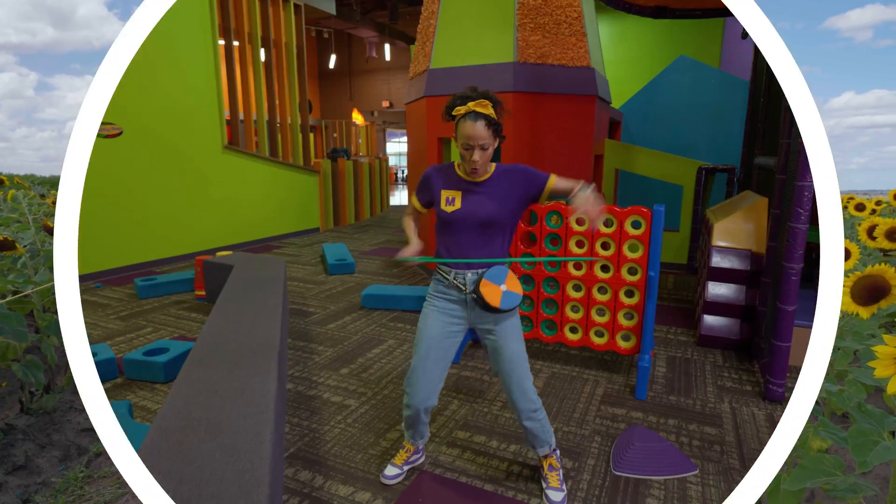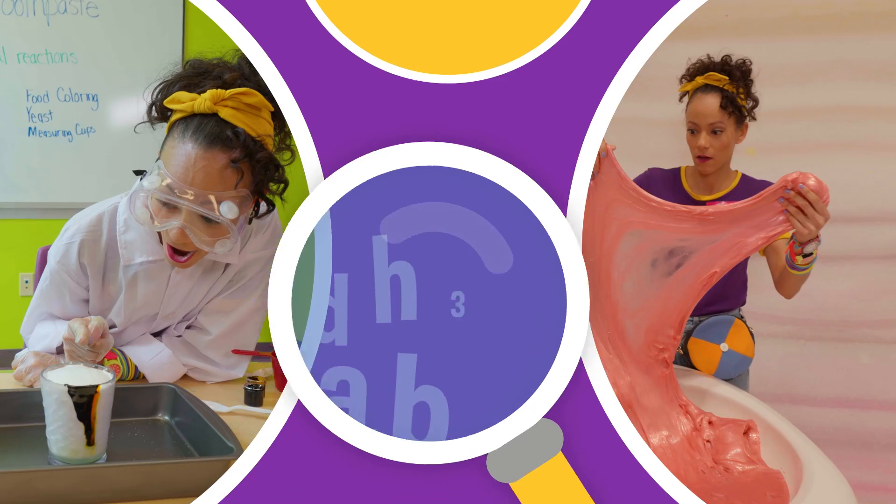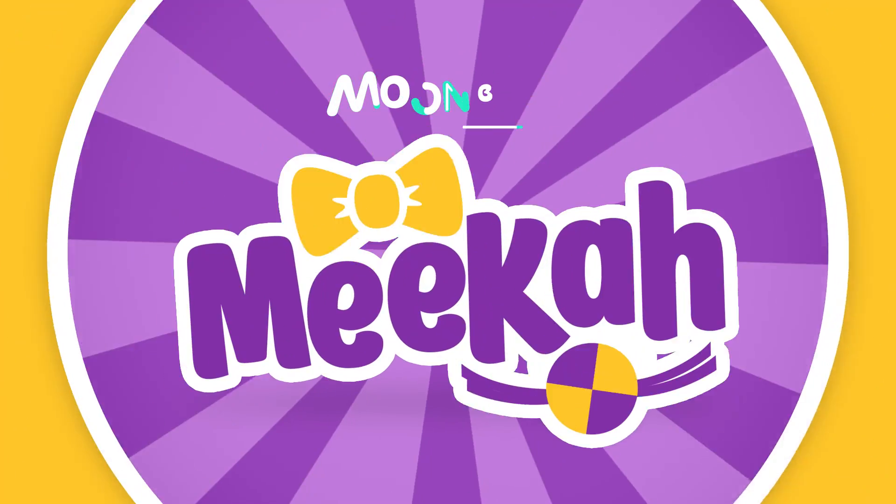Come on everyone, let's make learning fun! M-E-E-K-A! So much to learn about, it'll make you want to shout! M-E-K-A!